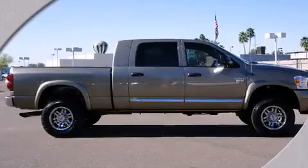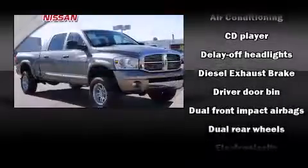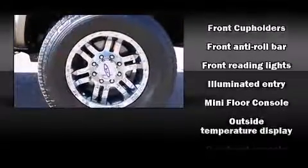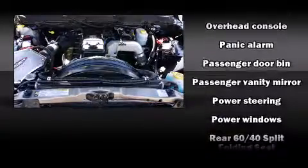Power door mirrors and heated door mirrors, remote keyless entry, a trailer hitch, and power windows. Dodge ensures the safety and security of its passengers with equipment such as dual front impact airbags, a panic alarm, and four-wheel disc brakes.